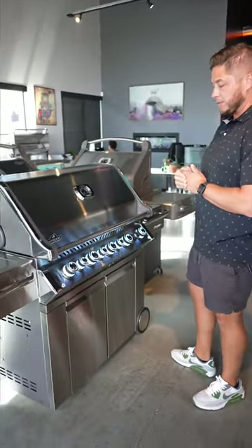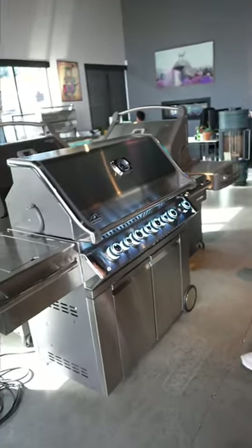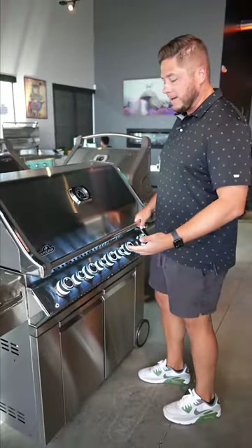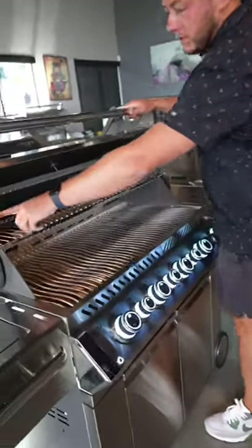This is why you need a Napoleon Prestige 665 Pro Series. So what do we get with the Pro Series? Well, we're made in Canada. We have a lifetime warranty, and we get interior lighting — the grill is going to have interior lighting.